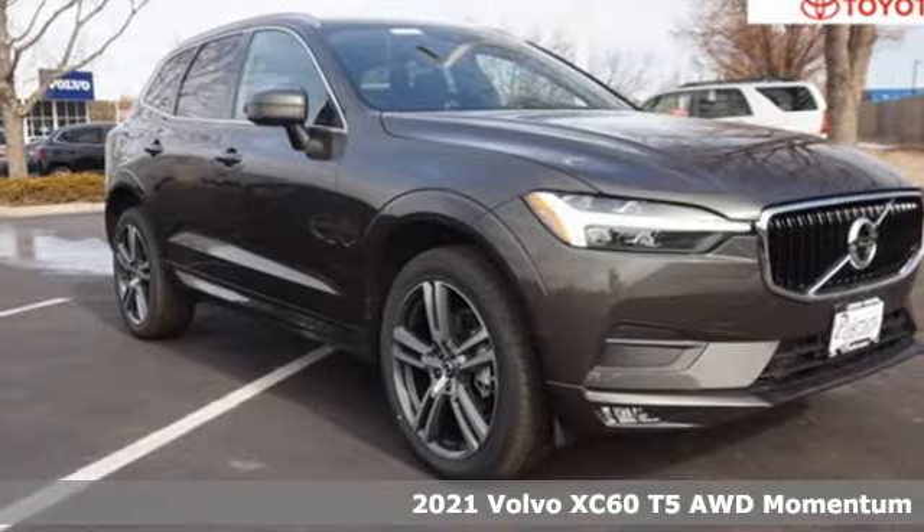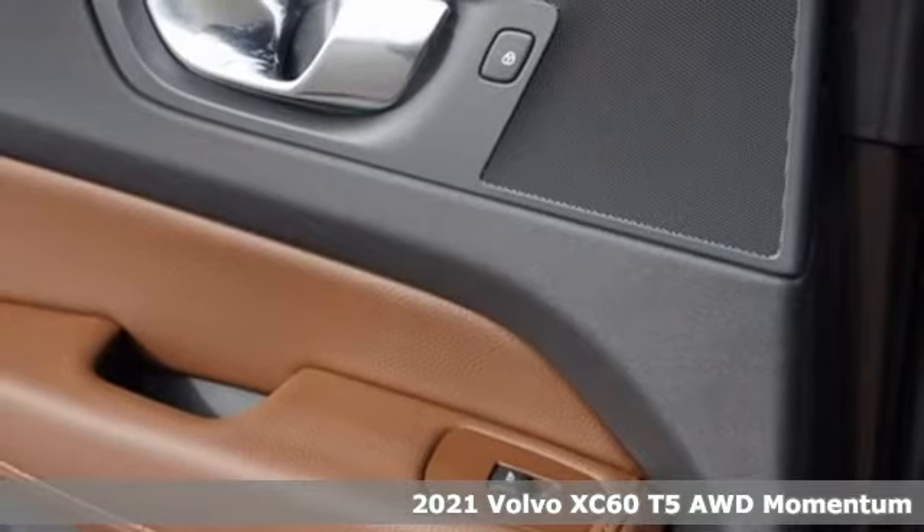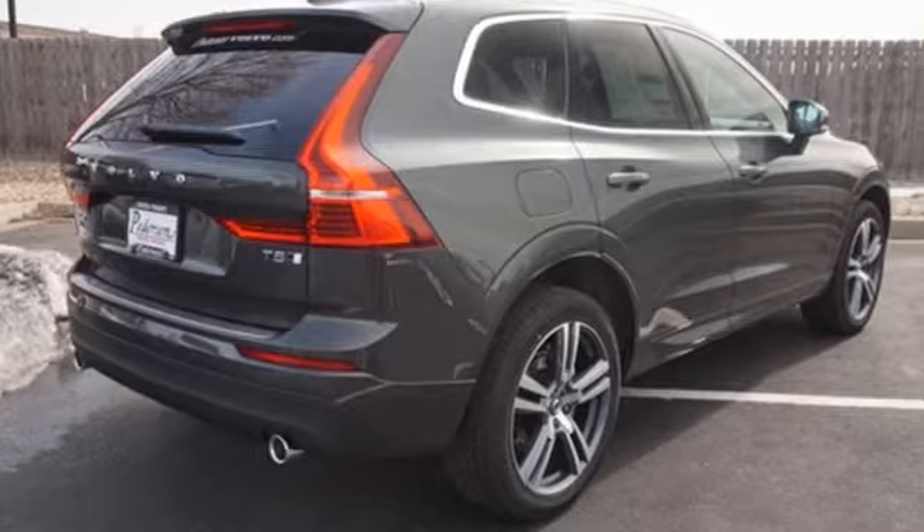Here's a new 2021 Volvo XC60. A natural beauty, the XC60 combines grace and power to enhance your total driving experience.